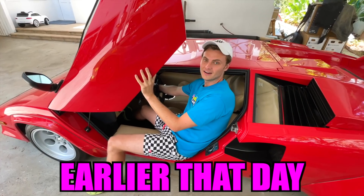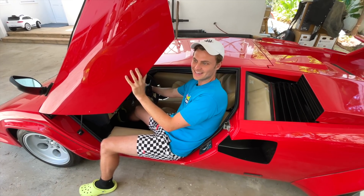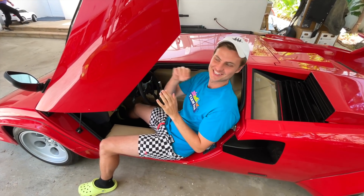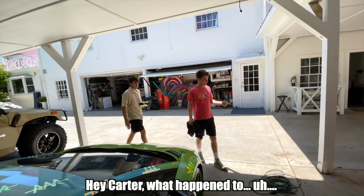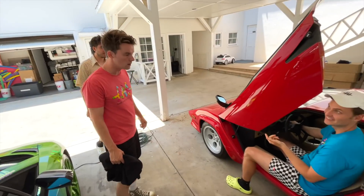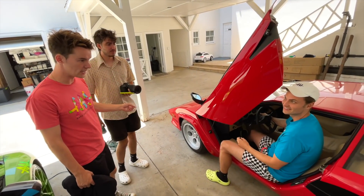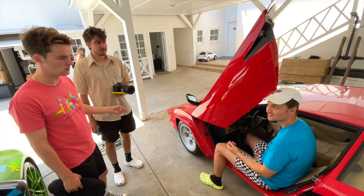Hang on. What happened to the front of it? Yes, Matt. Have you actually not seen that? Matt Norlop drove it into a tree.